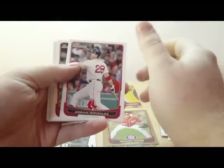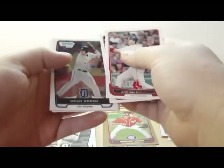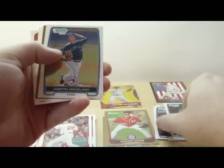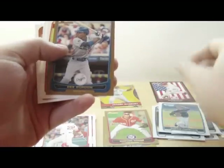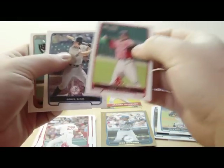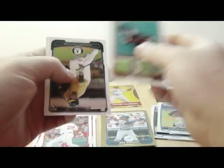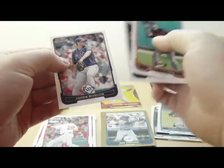3rd pack. Adrian Gonzalez. Liam Hendricks rookie card. We got a Dean Green. Chrome — Justin Nicolino, I think that's how you say it. Chrome. D. Gordon gold. Joey Vinicio. Greg Bird, prospect cards. Melky Cabrera. Michael Taylor rookie card. James Shields.